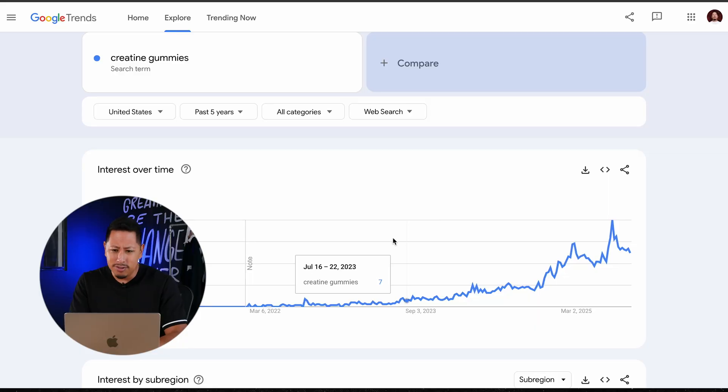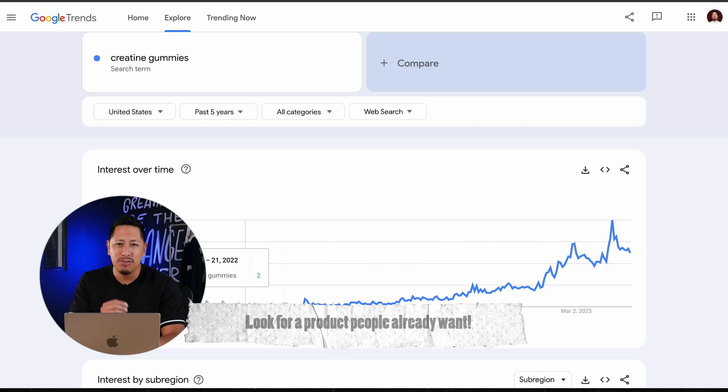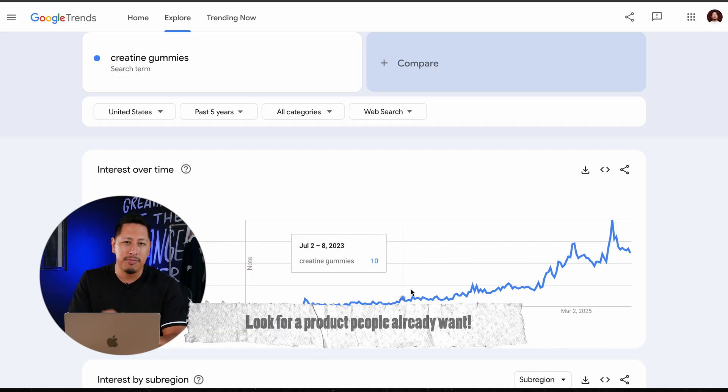We usually begin by doing market research into your customer, but since this is a drop ship model, we're going to twist it around a little bit. We're going to look at market demand for products that we're actually interested in and could build a brand off of. We'll start with an analytical tool that gives us real data from sales happening on TikTok Shop. There are other analytical tools that give Amazon and even Shopify store data.